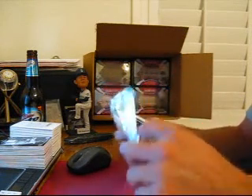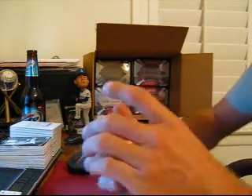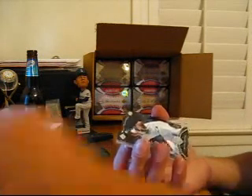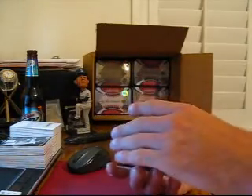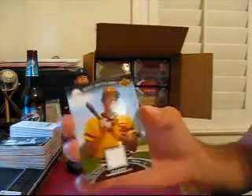Another thin pack here, another Redemption probably. We got base cards of Jim Bunning for the Phillies and Goose Gossage for the Yankees. Our first game used is Dave Winfield for the Padres — game-use jerseys.